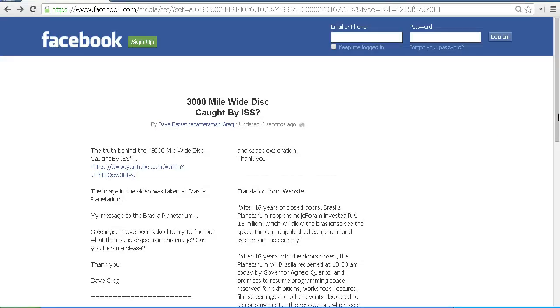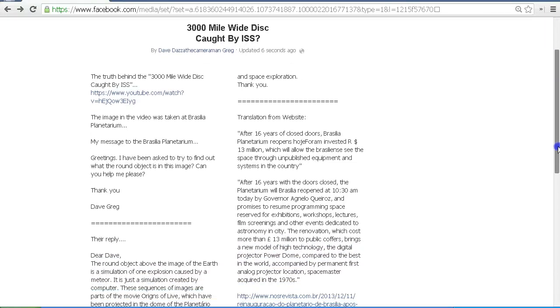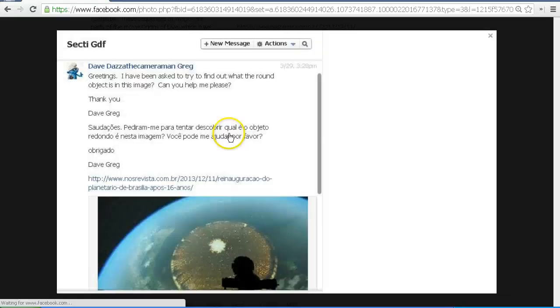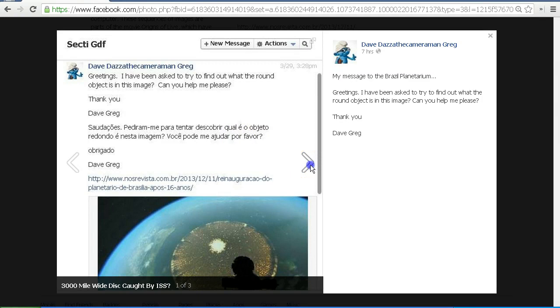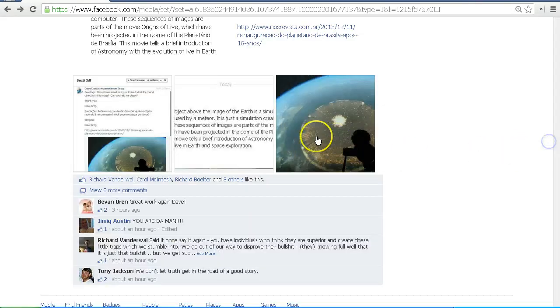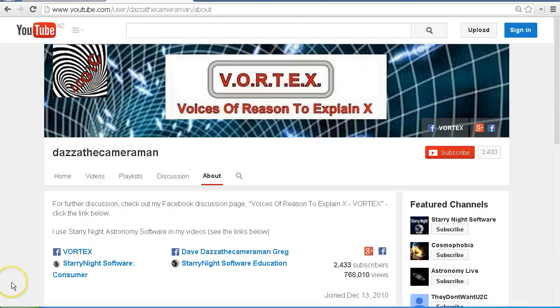I'll include links in the description area that will take you to the images I've posted on my Facebook page. If you're not a member of Facebook, not a problem — you can still see this post and the images. You'll see the message I sent to the planetarium, their reply, and the original image. Do check out my Facebook discussion page, Voices of Reason to Explain X, or Vortex — you'll find a link in the description area. Thank you for watching.